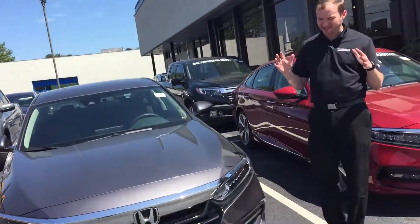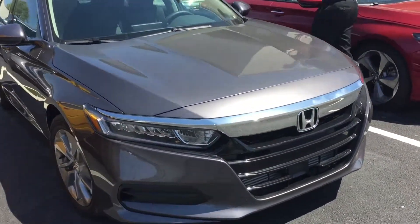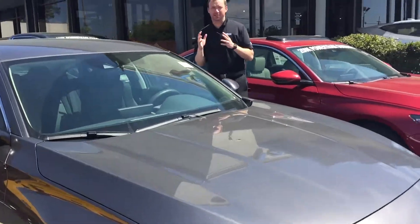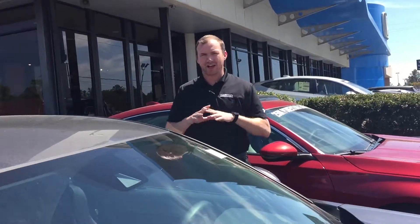I can't wait to show you how amazing it is. The car comes standard with full LED headlights. Also, you're going to get the Honda Sensing driver's assist package, as well as Bluetooth, backup camera, and a whole lot more.